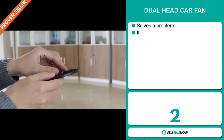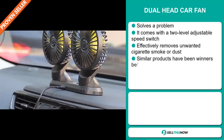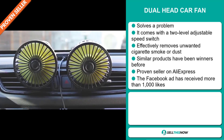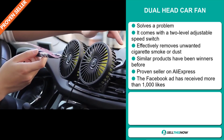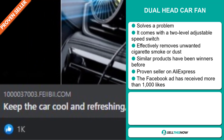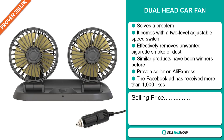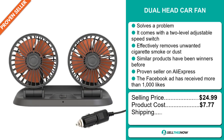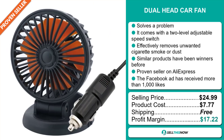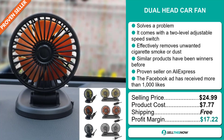Our next product is the Dual Head Car Fan. This is a problem solver. It comes with a two-level adjustable speed switch and effectively removes unwanted cigarette smoke or dust. Similar products have been winners before on the market, and it's a proven seller on AliExpress with many, many orders. The Facebook ad has received more than 1,000 likes. The selling price for the Dual Head Car Fan is just under $25, whereas the product cost is only $7.77. Shipping is completely free, so you're looking at a very good profit margin of $17.22. Sell this now!